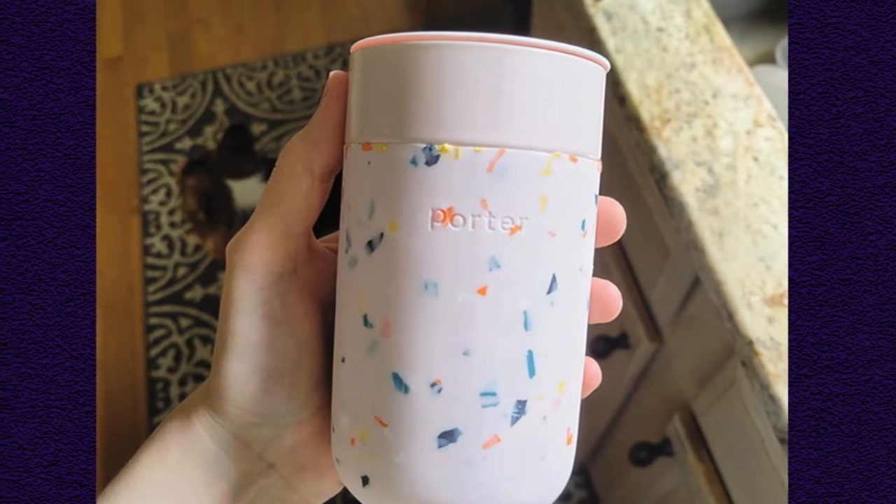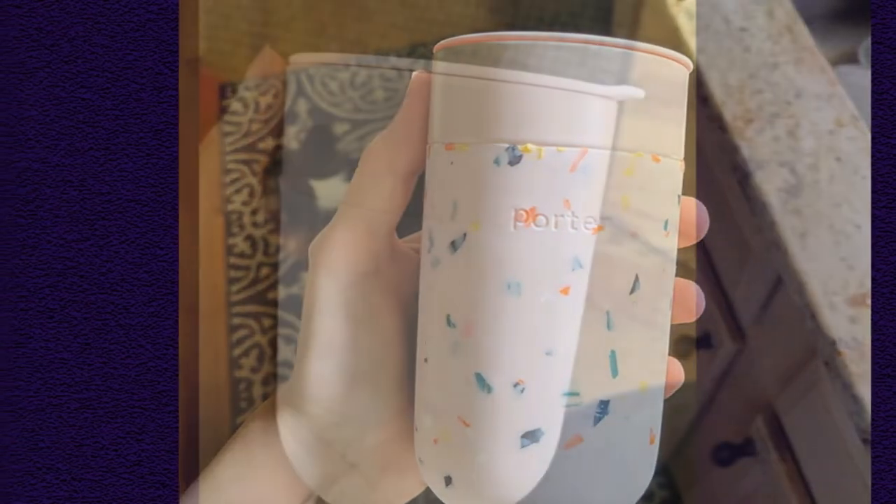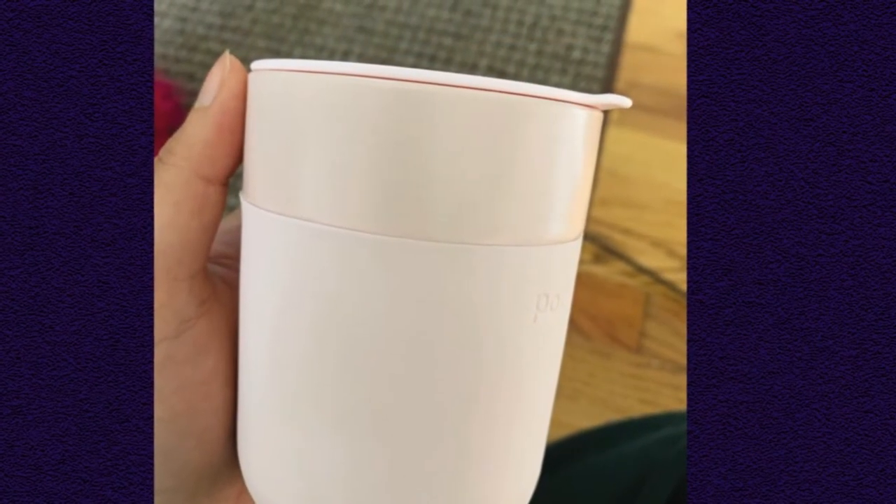The other downside is that this mug is not entirely leak-proof — it can't be tossed in a bag with tea in it. It's more like a portable mug for the second cup of coffee that you didn't quite finish. For those looking for a mug on the go, this ceramic option is one to take a look at.